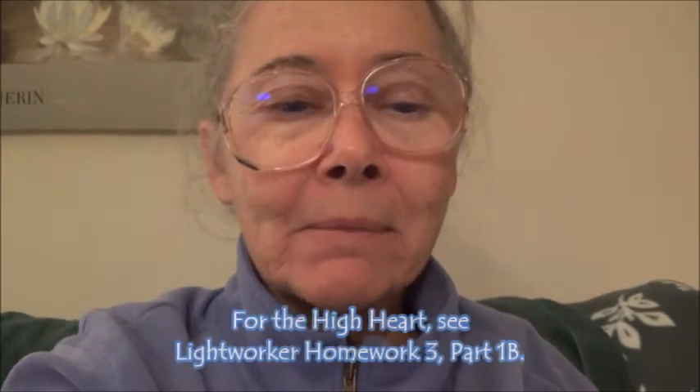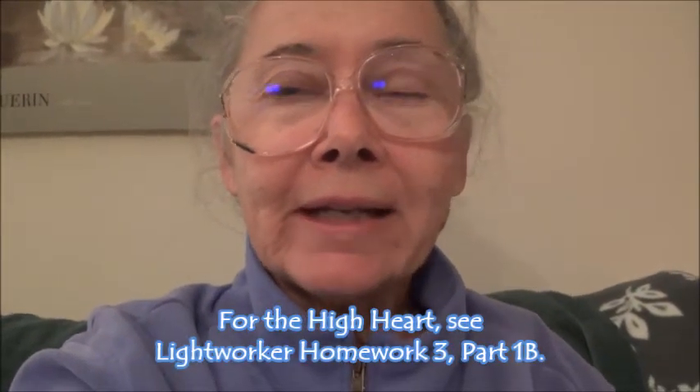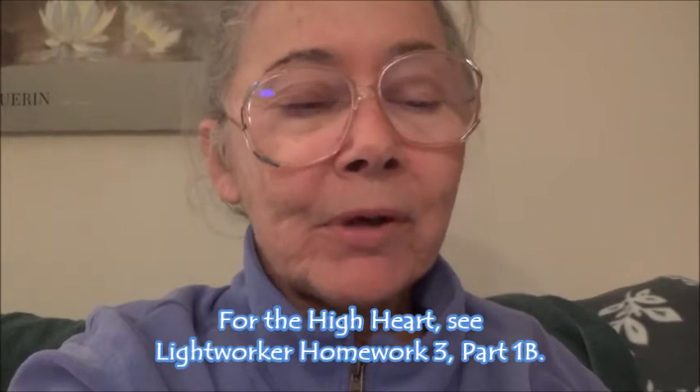The heart chakra is said to have twelve teeth or petals. Then the throat chakra is said to have sixteen teeth or petals. From that I infer there must be another chakra between the heart and the throat that has fourteen teeth or petals. I gather that may be the high heart chakra that has come on board post-shift.